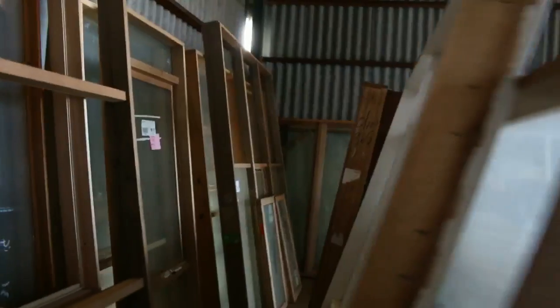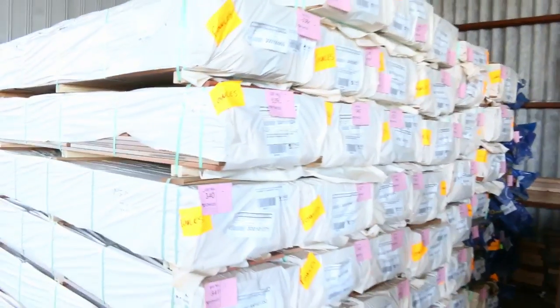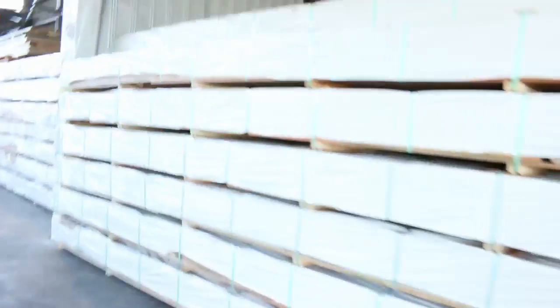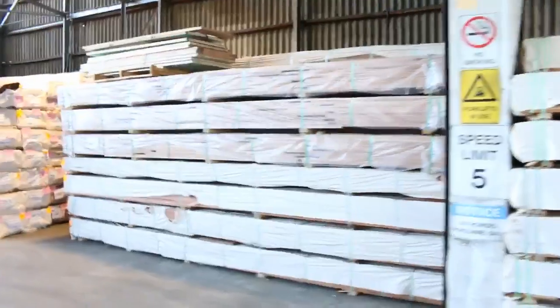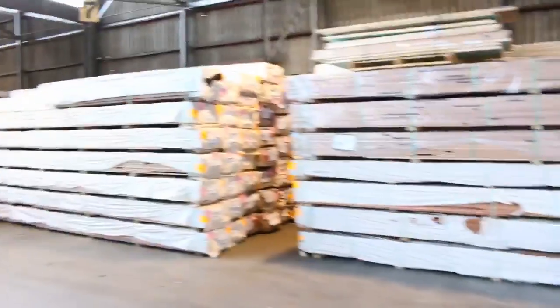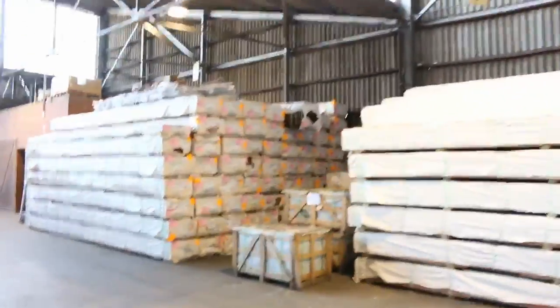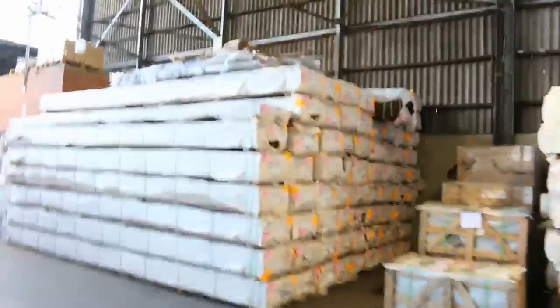Had a nice B-double load of spotted gum 135 by 19 decking in here, also some 140 by 25 as well — so that's always very popular. You can see there's big heaps of decking, mountains of it, along the right-hand side of the shed. Your spotted gum, you've got 86 by 19, 135 by 19, and 140 by 25.